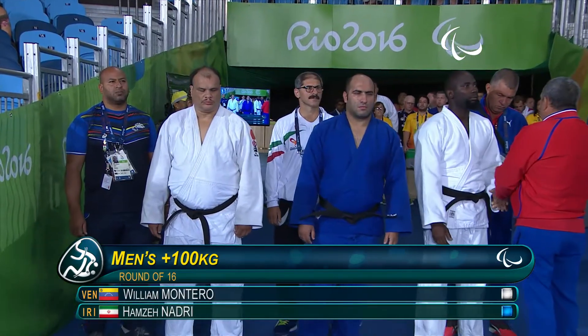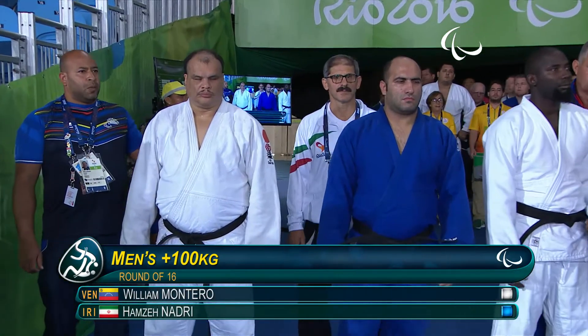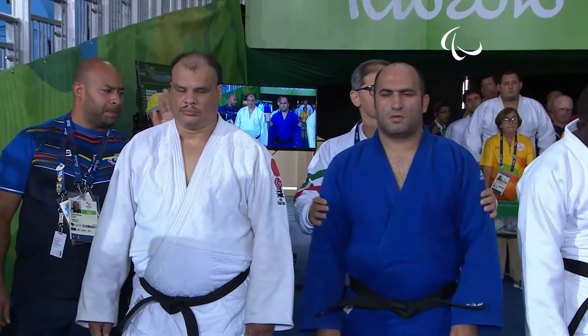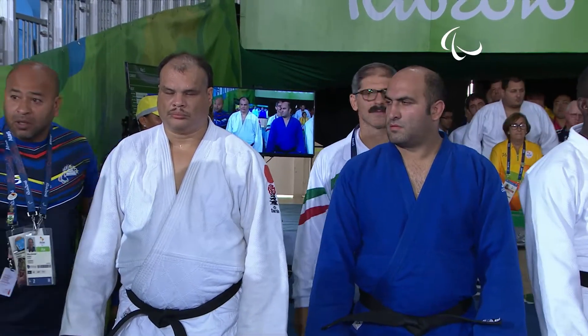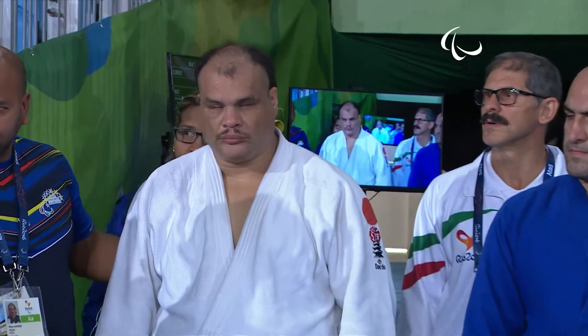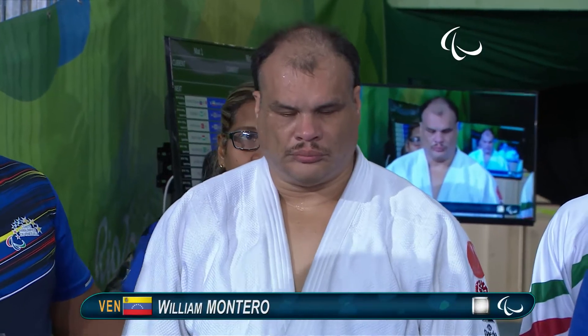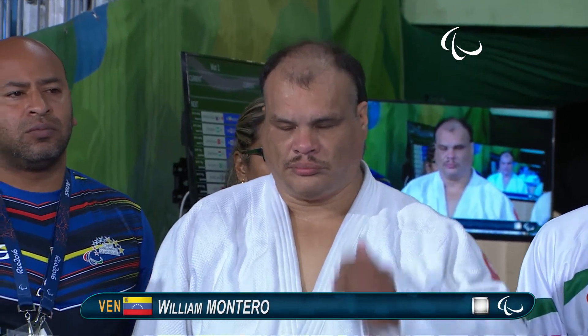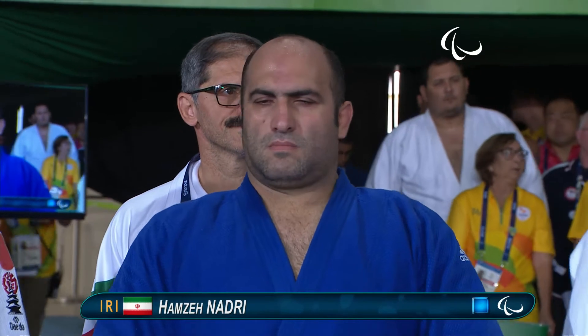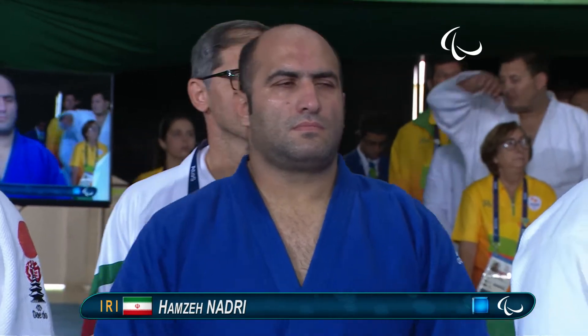Welcome to judo. This is our first fight in the men's plus 100 kilograms — preliminary matches being fought first. We have William Montero of Venezuela against Hamze Nadri of the Islamic Republic of Iran. These are our first fights in the heavyweight category.